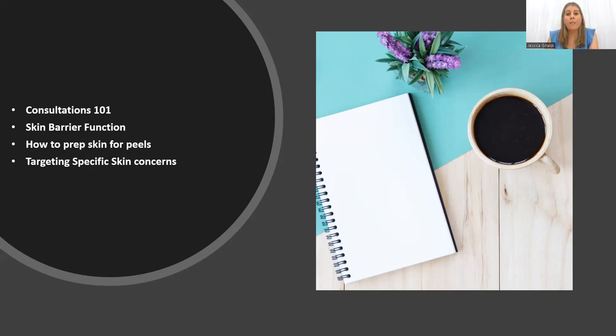Today we are going to do Consultations 101, and then each month for the next few months we'll be doing another hot topic. Our next one will be skin barrier function, followed by how to prep our skin for peels, leading into our peel season coming into winter — really important to get that done correctly so we can get a really successful treatment from our clients — and then targeting specific skin concerns.